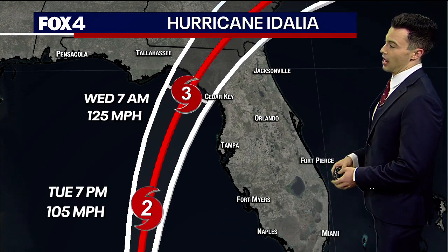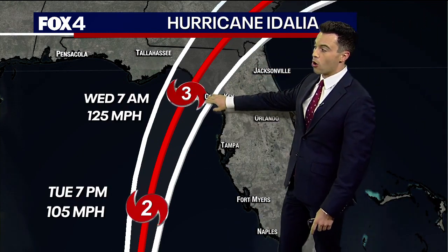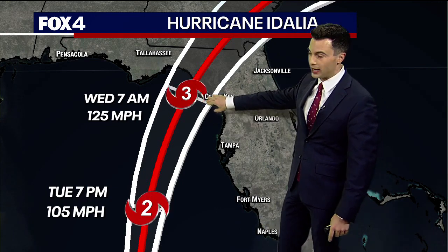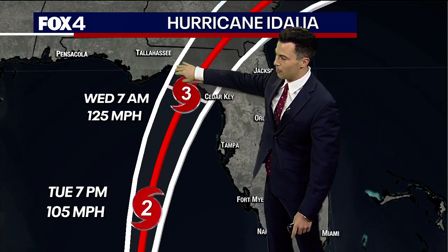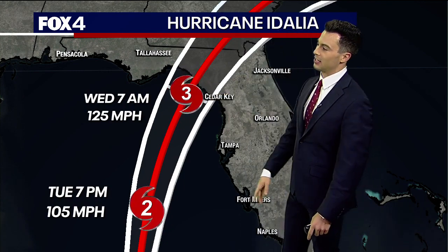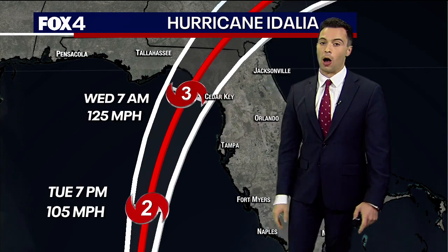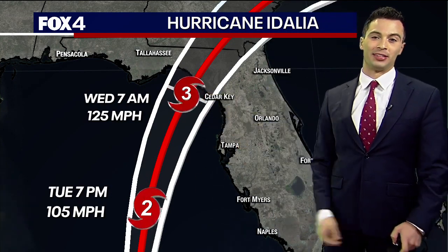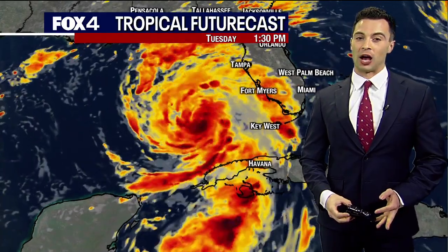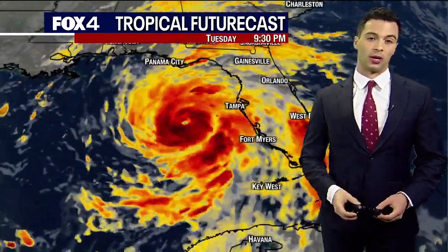Here's the latest forecast from the National Hurricane Center. They call for rapid strengthening to a strong upper-end category three hurricane before this moves up and makes landfall somewhere in the Big Bend area between Apalachicola and Cedar Key tomorrow morning. This is going to drive a lot of storm surge up into Florida, the worst being in the Big Bend area, but places like Tampa and further south into southwest Florida are going to see a lot of coastal flooding as well.